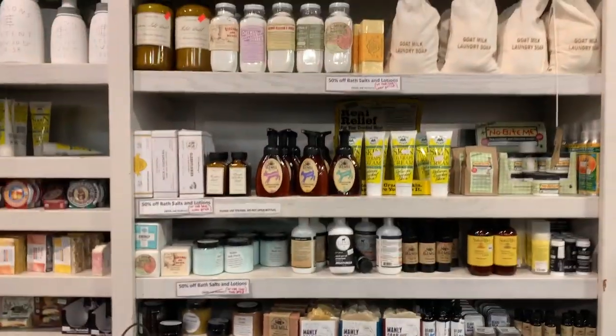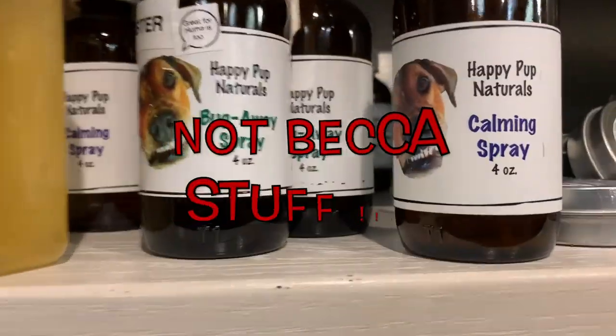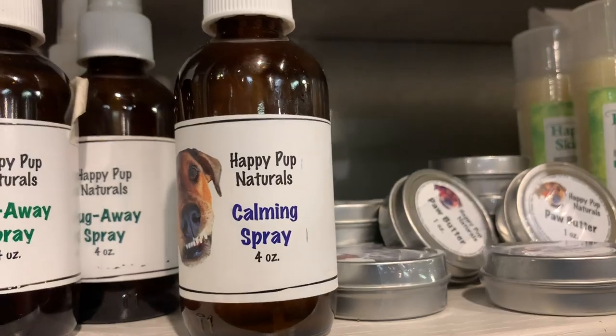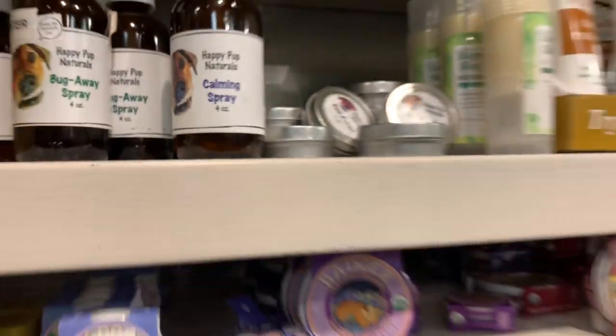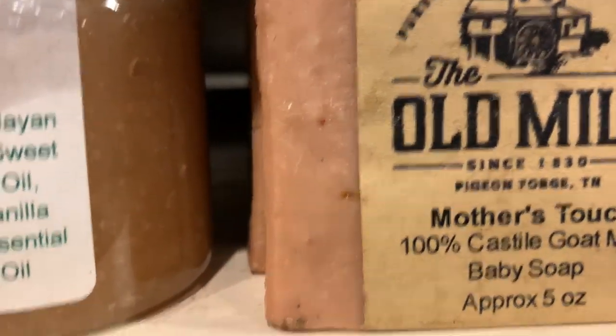Here in this area of the store it is all Becca's stuff - look at her go! Skin therapy cream, calming spray - oh, that's dog calming spray! That's cool. And look - goat milk baby soap, manly soap. Just good stuff everywhere, guys.